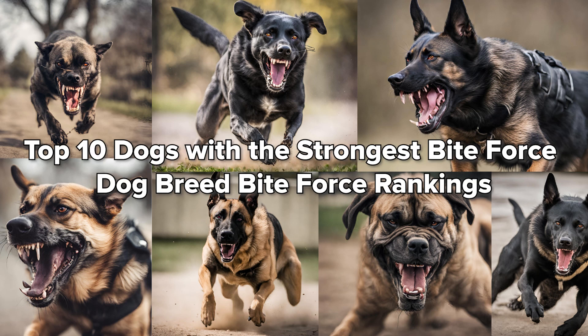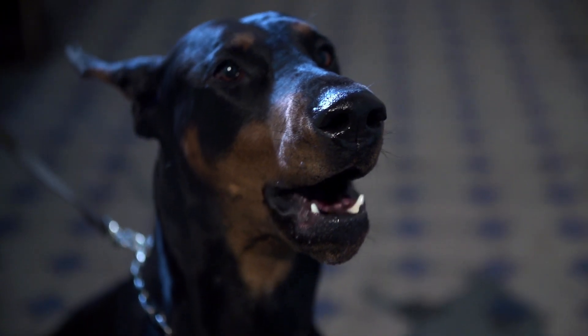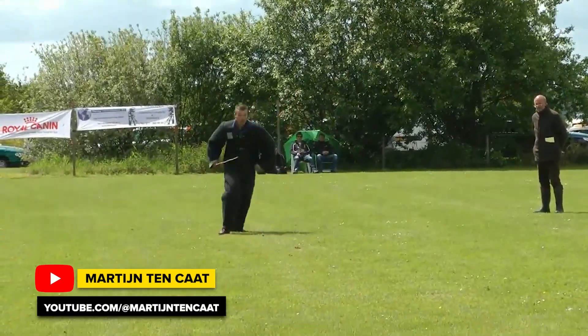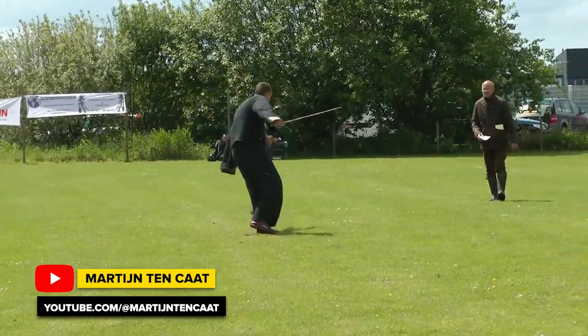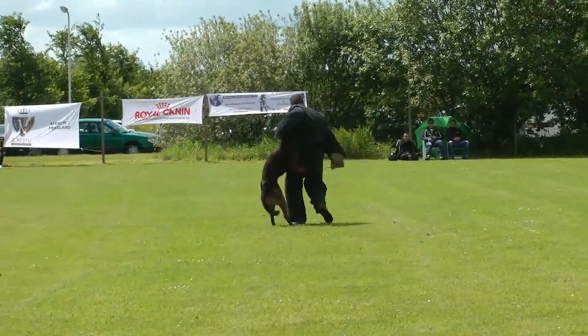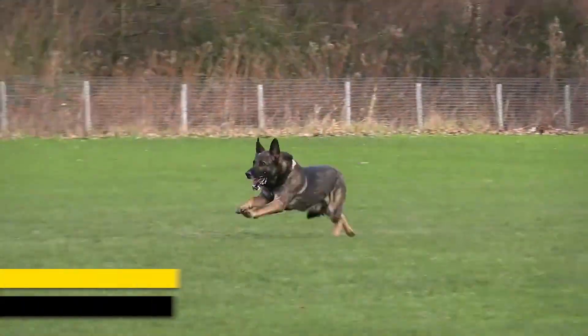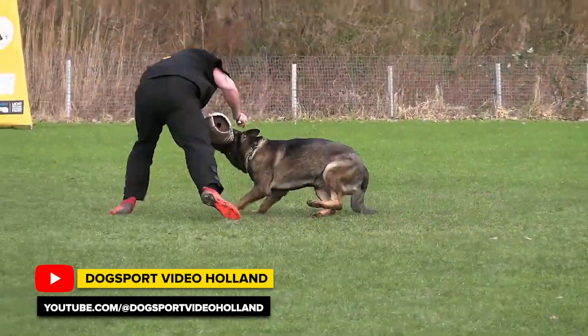In this series, we will be discussing the top 10 dog breeds with the strongest bite force. It wasn't an easy task for us, partly because there are so many dog breeds and variations in the world that have similar bite forces with just slight differences among them, and partly because there are dog breeds whose bite force has never been measured in an acceptable and well-documented manner.